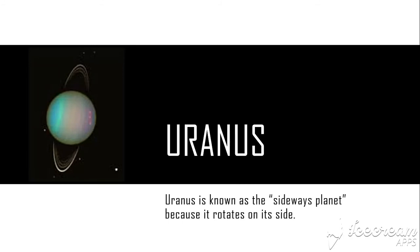Uranus — if you see the picture of Uranus, you can see that it's rotating sideways, with the poles facing away from or towards the sun, unlike the other seven planets. We think this is because of a collision during the formation of our solar system.